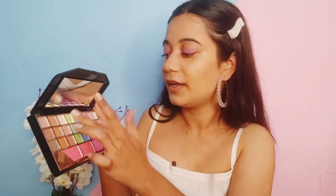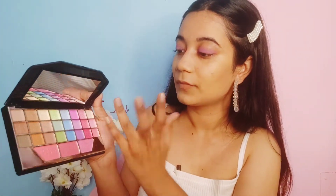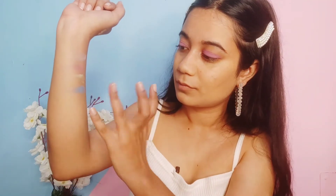I also tried this blue shade, this green one, and the pink one. This is how the shades look. Definitely they are not highly pigmented, but especially if you are a beginner this eyeshadow palette would be great for you because it has highlighter, blush, and everything.